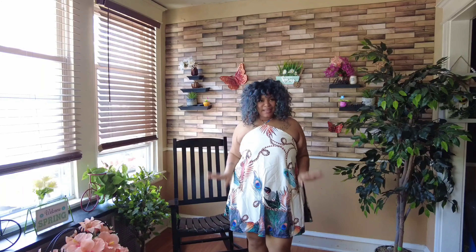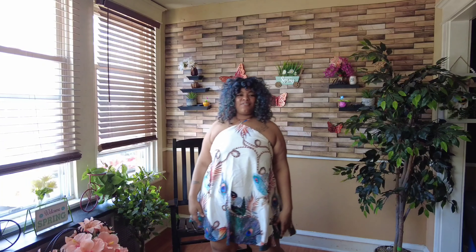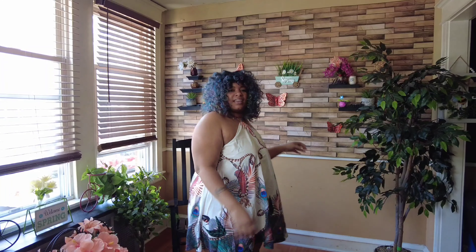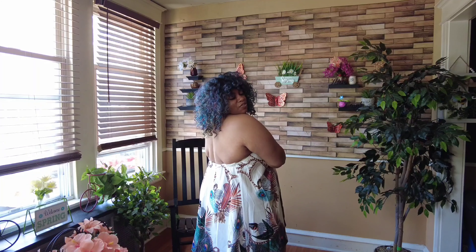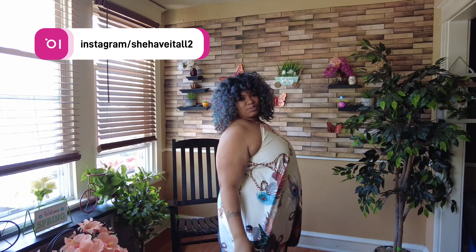So we are back with dress look number three, and I think this might be my fave so far. I love the peacock detail — you can tell it's giving peacock at the bottom with the feathers and everything. This one is actually fitting me a little more snug than all the rest, and I did get them all the same size — my usual size, 2X.